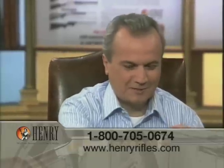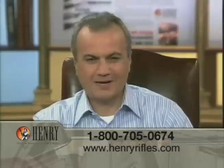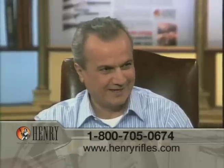Thank you for having me. I'm a little embarrassed, flattered. Thank you. I apologize if you may have some difficulty understanding my Brooklyn accent. We may have to go to subtitles.